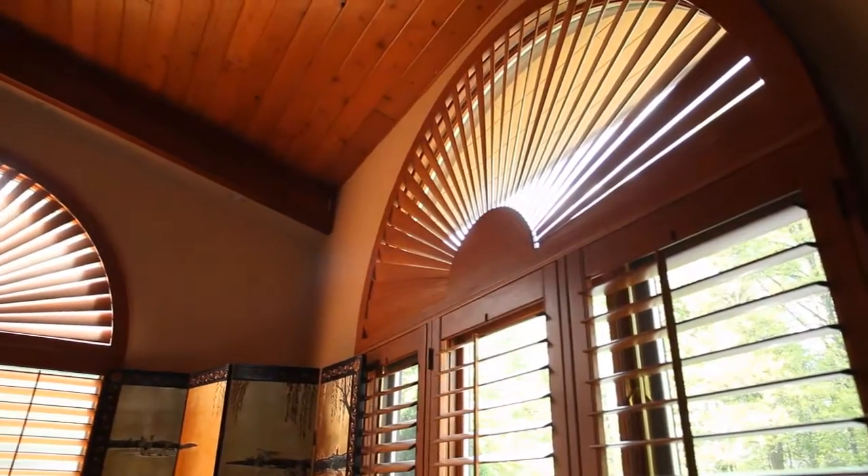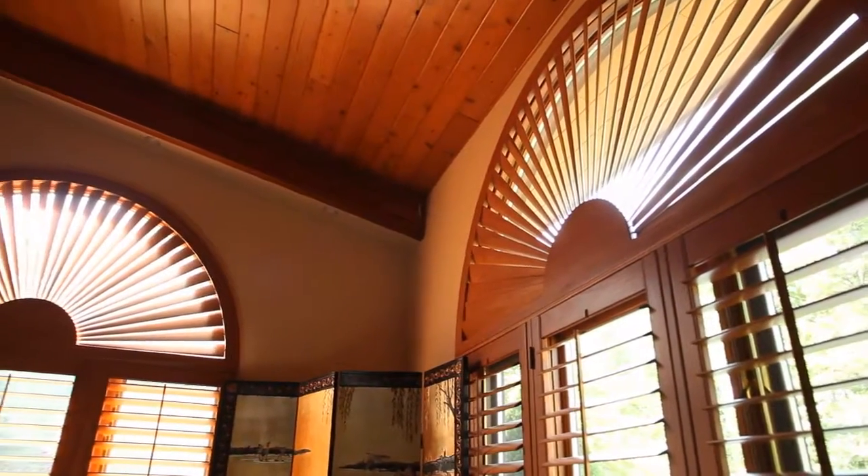Just two really quick points. First of all, window treatments and sun do not go well together. Once the sun hits the window treatments, they fade, and you end up changing them every five years. The shutters are impervious — they don't fade, they stay forever, and they look fabulous.